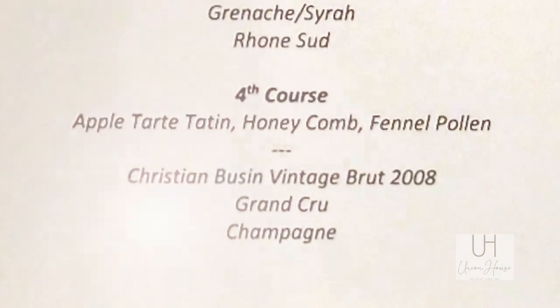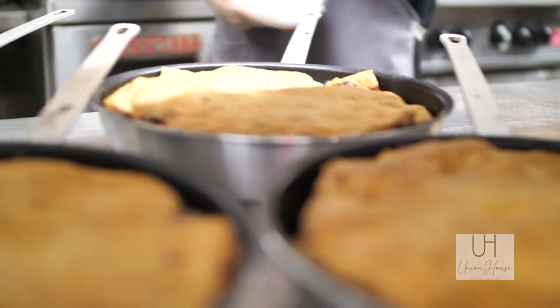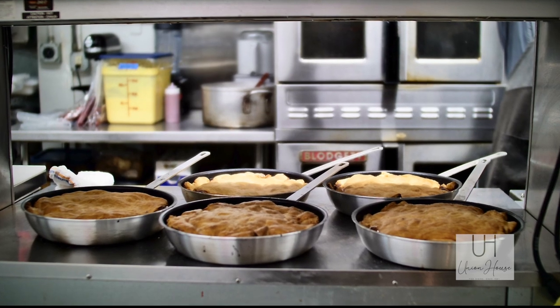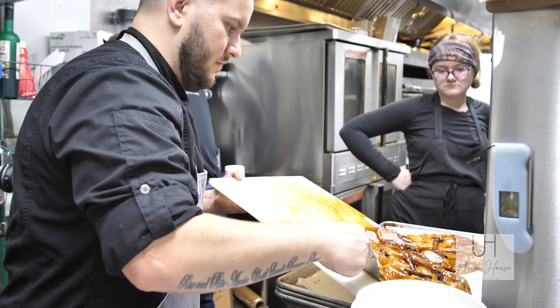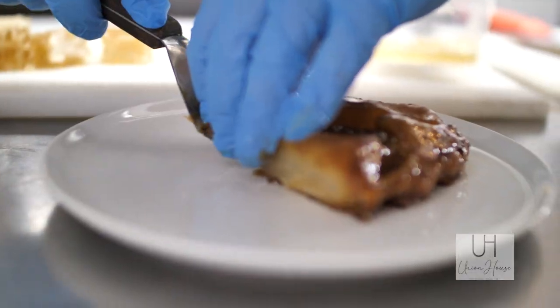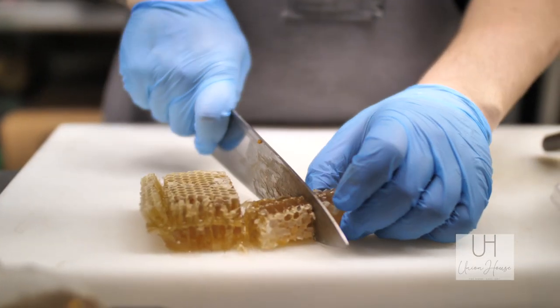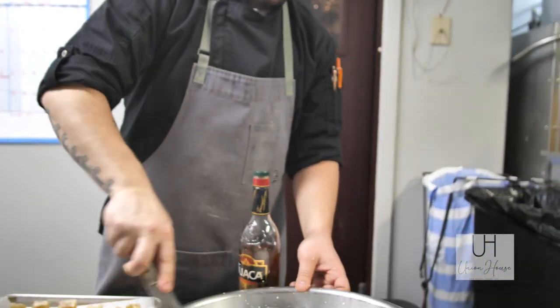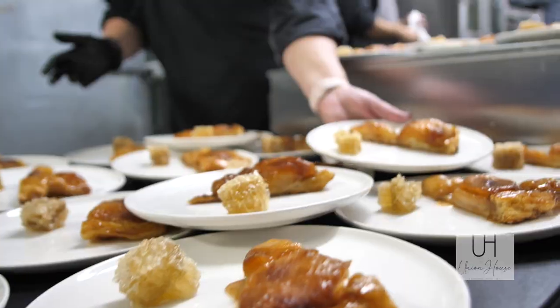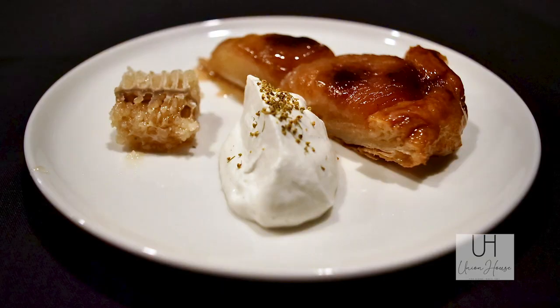For our final dessert course, a rustic apple tart tatin — a very classic French dessert of caramelized apples baked inside French pastry. We have a local honeycomb, Chantilly cream, and it's dusted with fennel pollen, which is truly the pollen collected from fennel bulbs. Very aromatic.